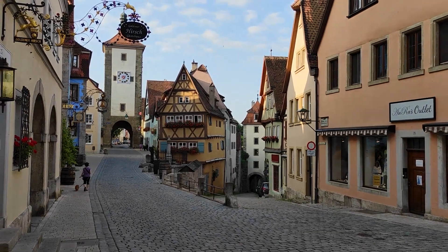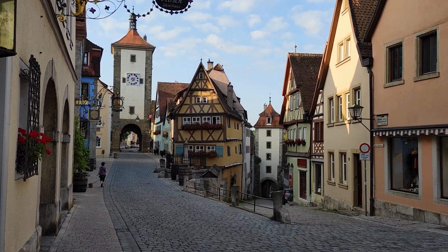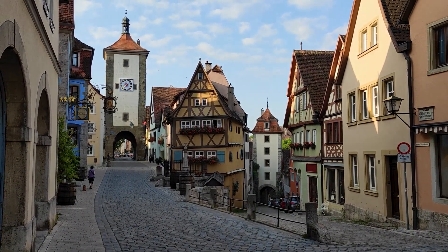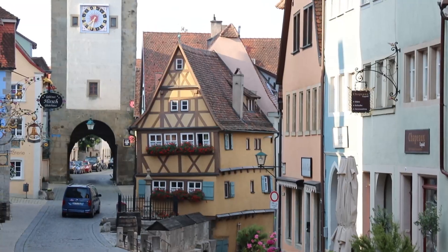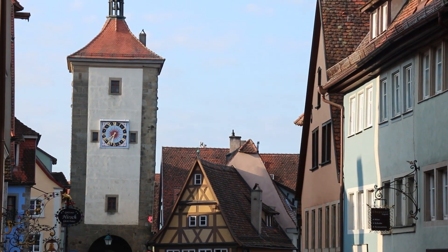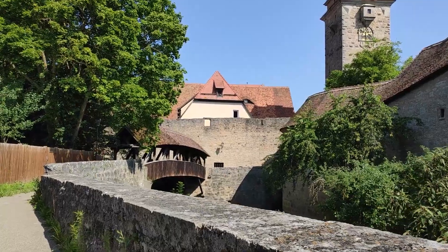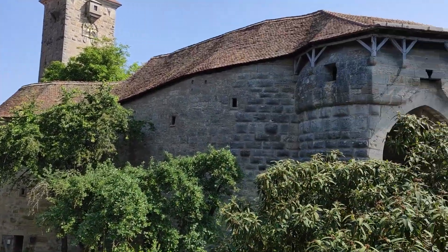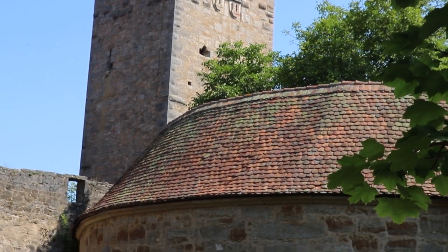Rothenburg auf der Tauber is mostly known for its brightly colored houses, charming narrow streets, and numerous watchtowers. When you walk around here, it just feels like you're stepping back in time or inside a fairy tale book. This small town is located in Bavaria, in the southern part of Germany, along the Romantic Road. It's one of the best preserved medieval towns in Europe, because it wasn't bombed during the Second World War. The city is super easy to get around on foot, so you could actually see everything in one day.